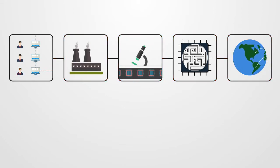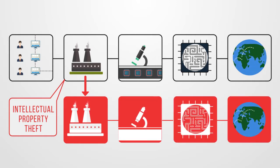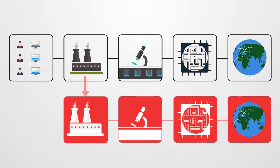Another concern is intellectual property theft. A foundry gets a complete blueprint of a chip. The foundry could overproduce copies of the chip to sell in the black market, or leak the chip's blueprint to the designer's competitors.